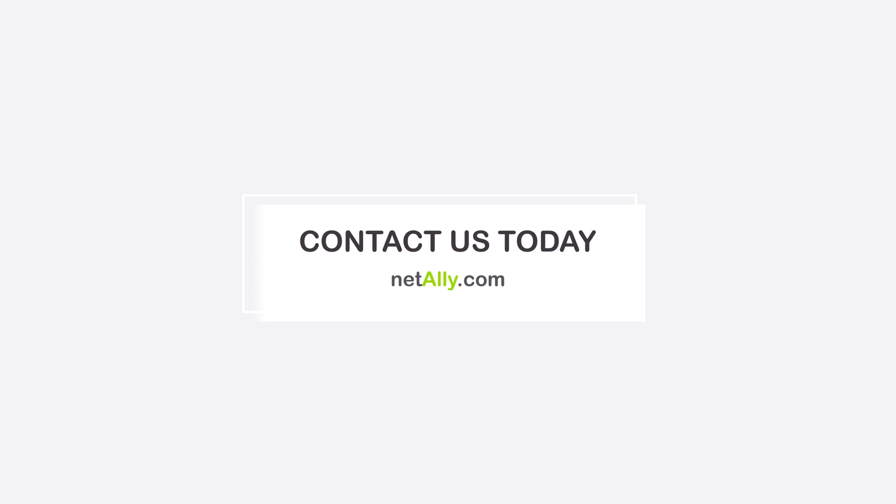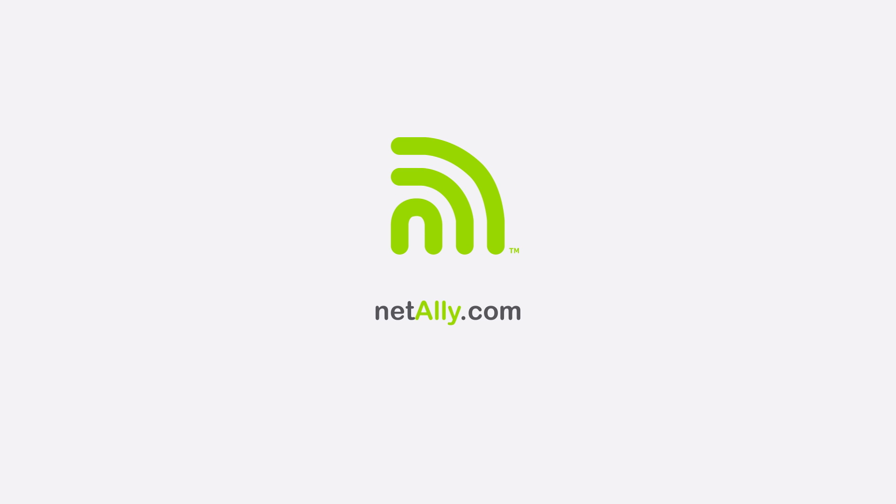NetAlly. Network testing and analysis you can trust from the top distributors in the industry, including the one your procurement team already buys from. Simplicity. Visibility. Collaboration. Visit NetAlly.com.